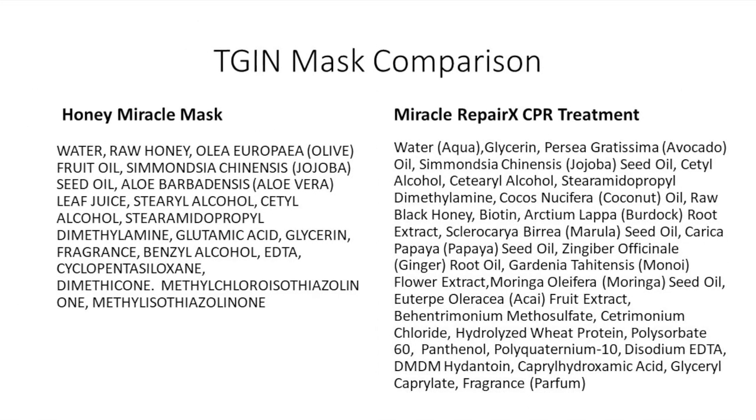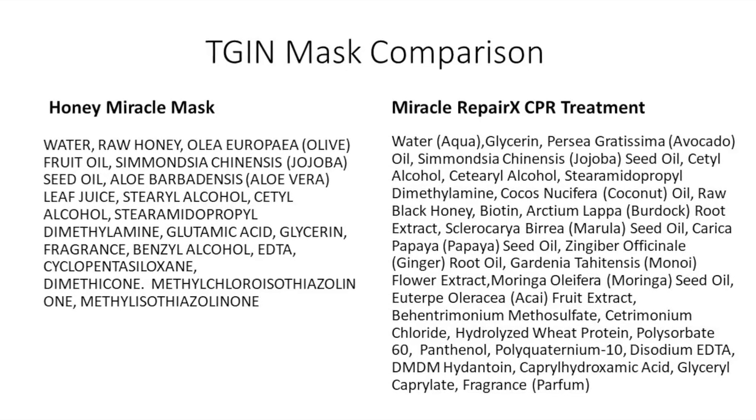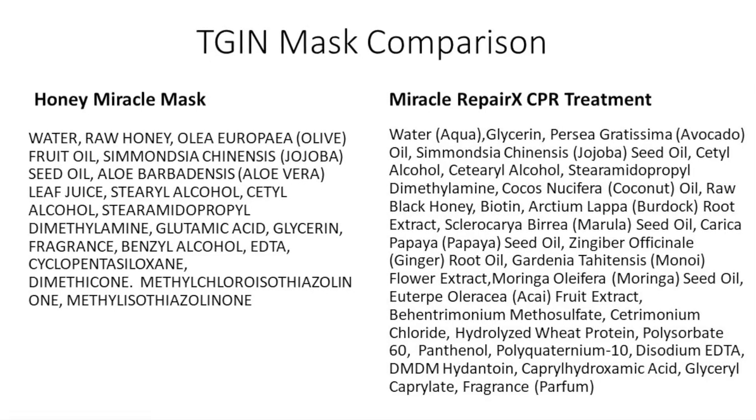The next slide compares the Honey Miracle Mask with the Miracle Repair CPR Treatment I'm using in this video. The CPR treatment has tons of different ingredients, including hydrolyzed wheat protein. I want to make sure you have this information up front — this is my opinion, so please do your own research. A couple of people asked what the difference is between the products.